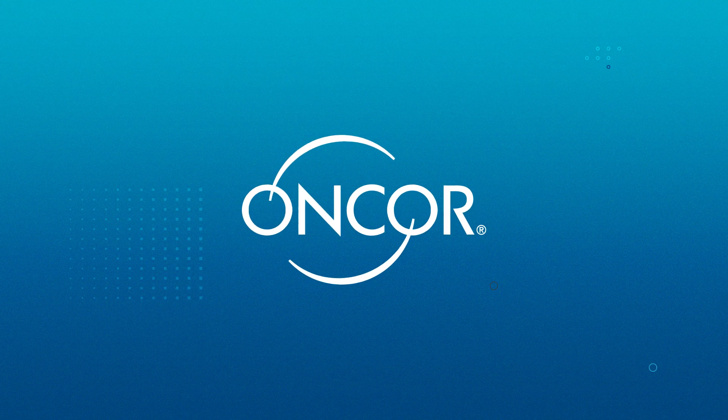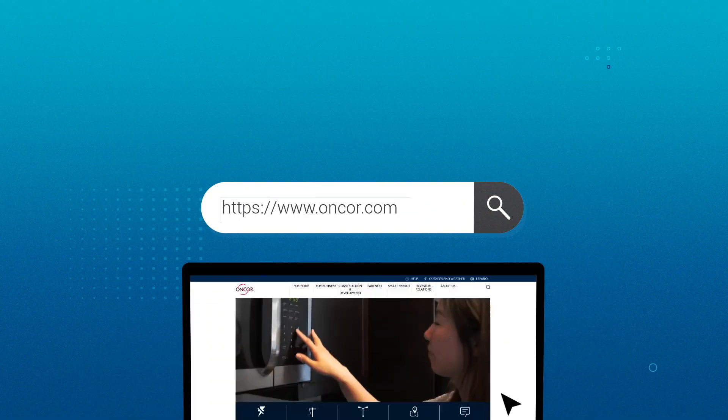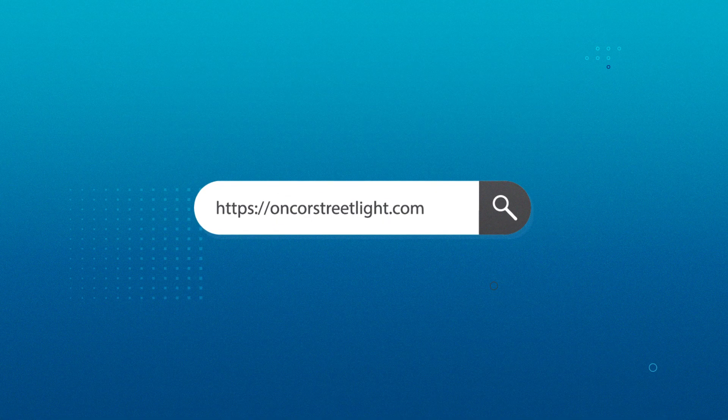At Encore, reporting a streetlight is now as easy as 1-2-3. To report a streetlight, go to Encore.com and select Report Streetlight Outage. You can also access the site directly by going to EncoreStreetlight.com.